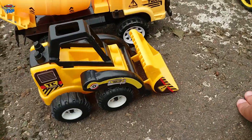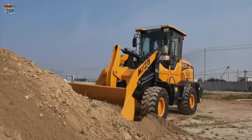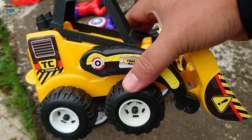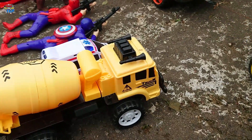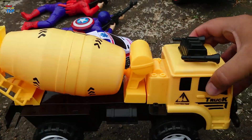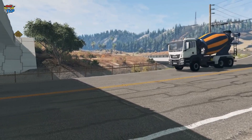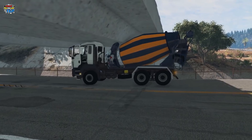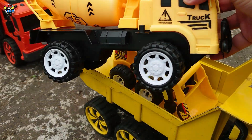Lihat, ada tractor loader teman-teman! Warna kuning, wih mantul! Ada truk mixer teman-teman, atau truk molen. Mantap sekali!